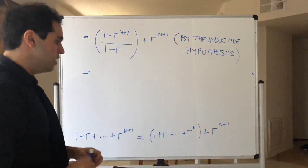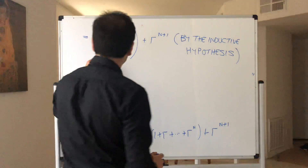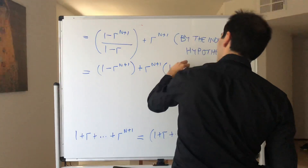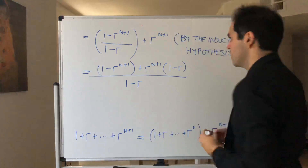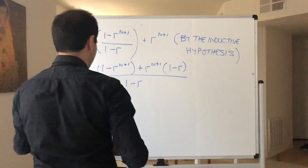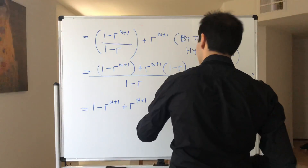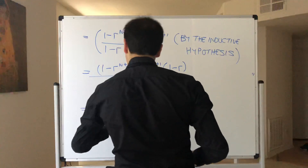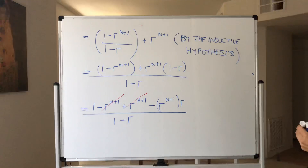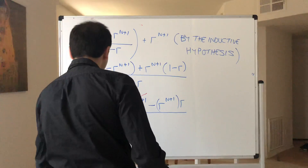It's important to show where you use your inductive hypothesis, and then the rest is just algebra. We want to write this on a common denominator to make 1 minus r appear. So this becomes 1 minus r to the n plus 1 plus r to the n plus 1 times 1 minus r, all over 1 minus r. Expanding, that's 1 minus r to the n plus 1 plus r to the n plus 1 minus r to the n plus 2, over 1 minus r. Notice the r to the n plus 1 terms cancel beautifully.